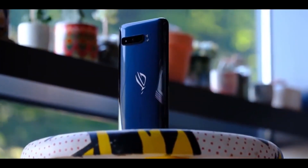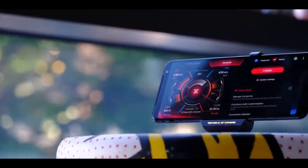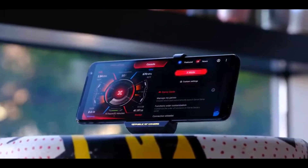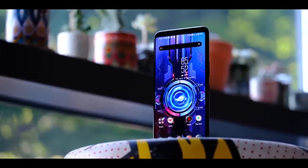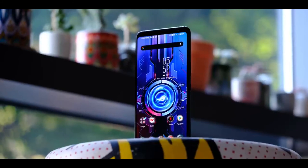Asus ROG 3 gives the best battery life, is a big phone with a beautiful aerodynamic design, amazing stereo, and great specs. The negative points are: this phone has no official dust or water resistance rating and does not support wireless charging. If you are looking for a gaming phone, the Asus ROG 3 is the best.